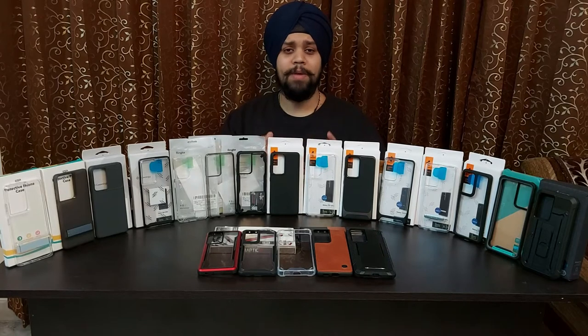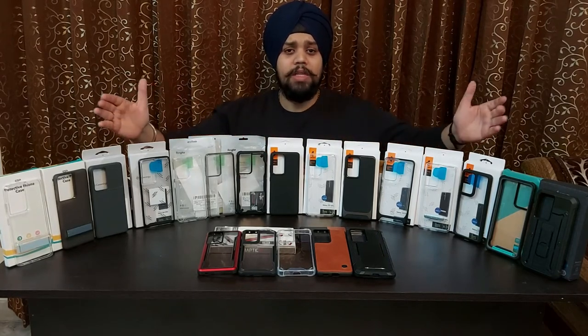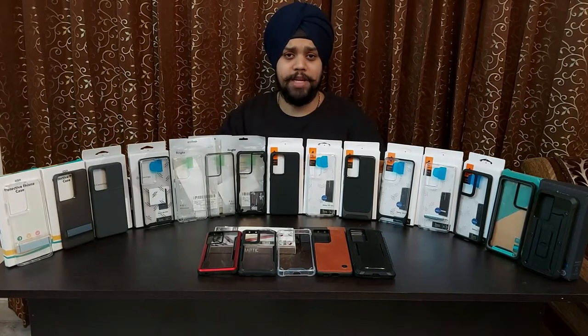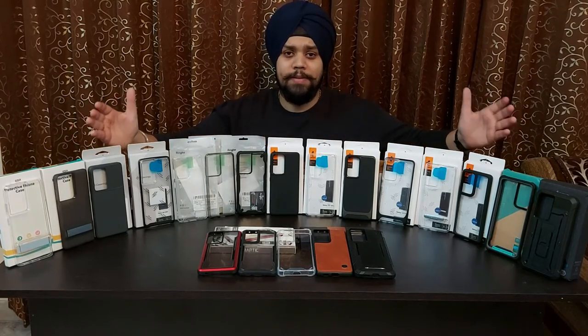Thus we have come up with the biggest and most expensive case coverage on the S21 Ultra, where we are reviewing 20 cases — yes, you heard it right — 20 cases for the S21 Ultra.